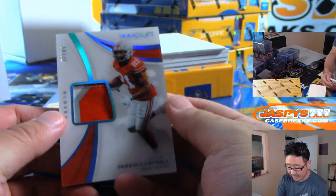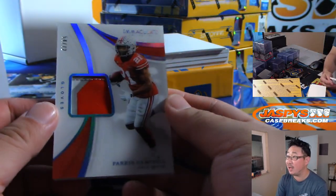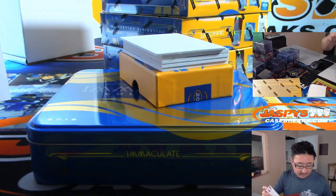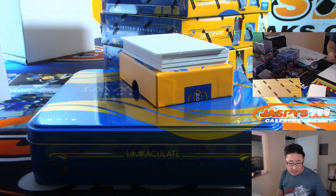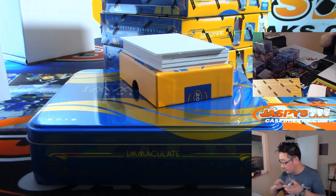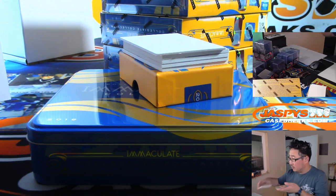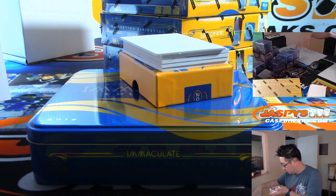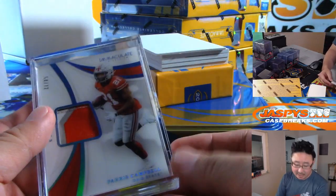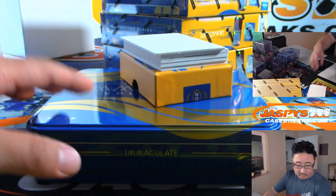Next one is a Paris Campbell, 54 out of 72 gloves. It's not going to fit into a top loader. Colts — that'll be for Paul Hutchins.